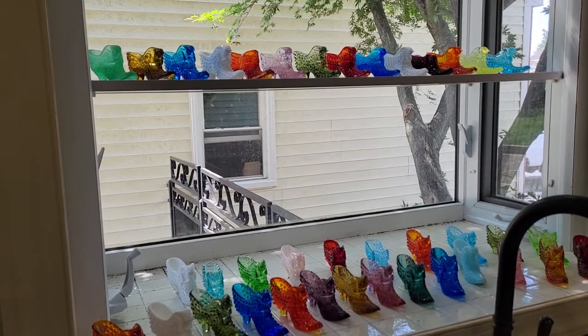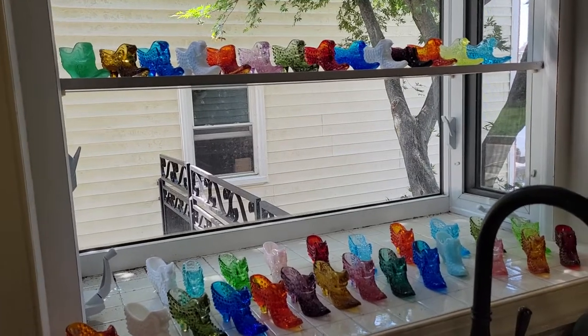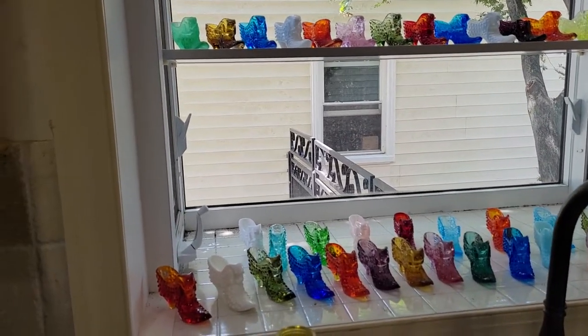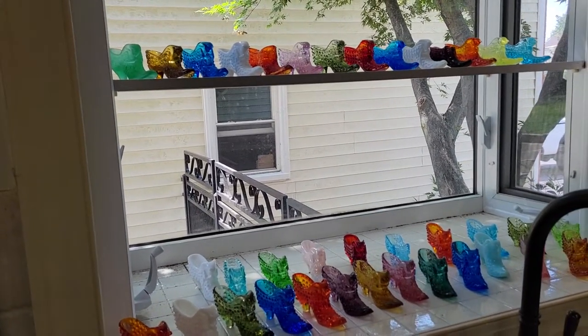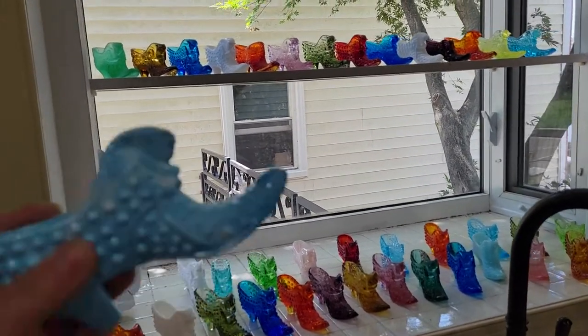I just got off my computer and ordered a tripod on Amazon, so I will be able to be in the video and, for instance, do some unboxing, which I just did.